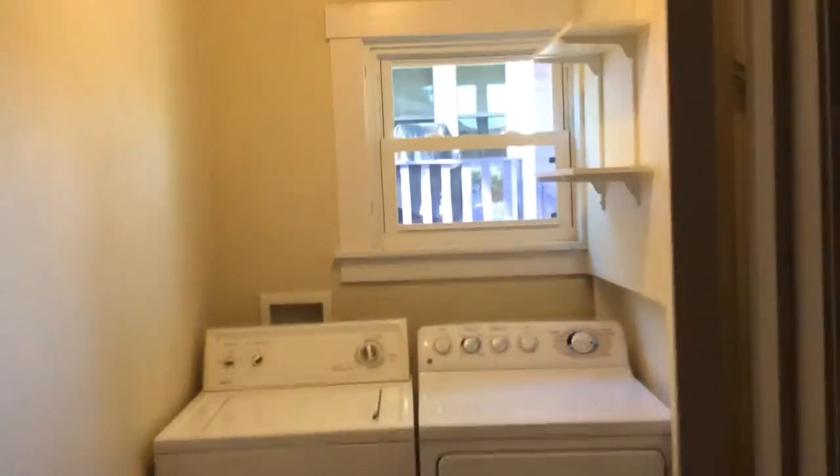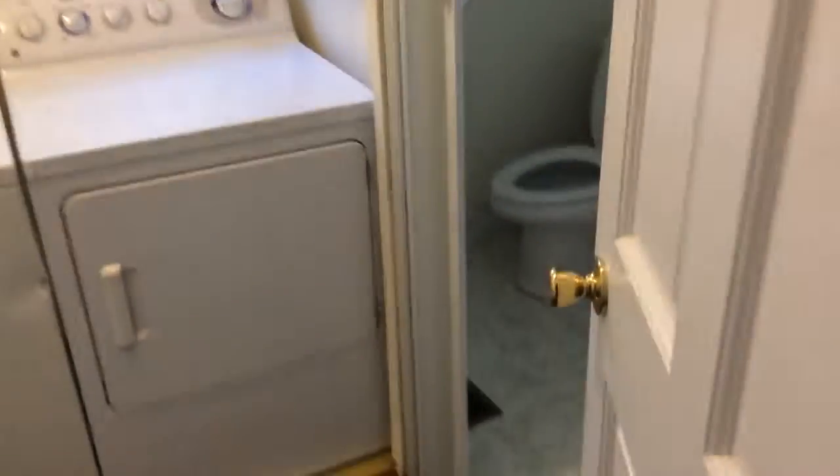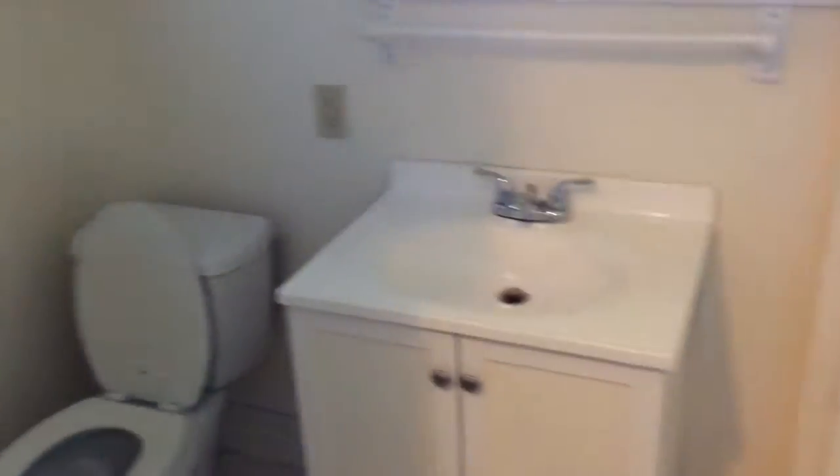Going out, to the right and then left here, we have a laundry room with a bathroom. And this one has got a shower. So the bathrooms are right next to each other.